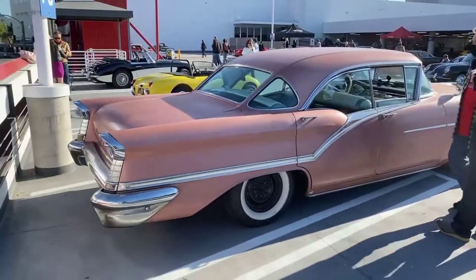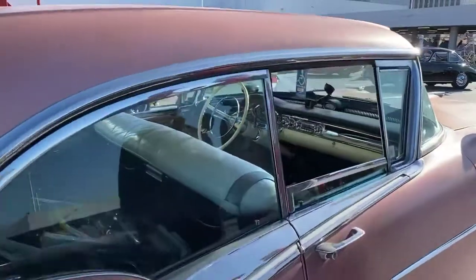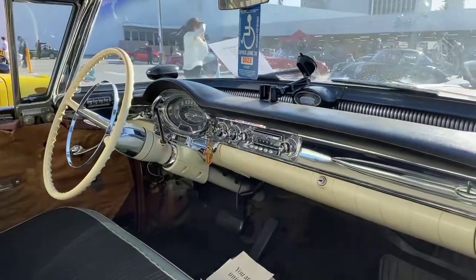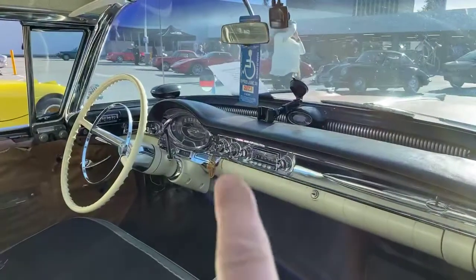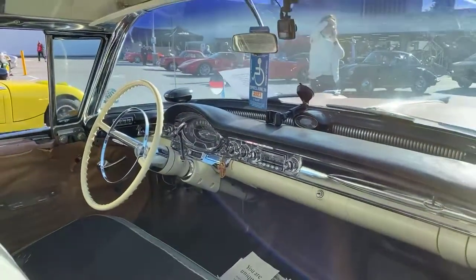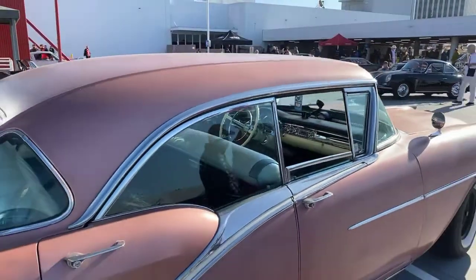You could probably pack enough groceries in there, or a party of 12. You could probably pack that bug-eye Sprite in the back. Notice it has the Autronic Eye up on the dashboard — look at that. That's Jetsons! I had that in my 62 Cadillac convertible. It didn't work, but it was cool.